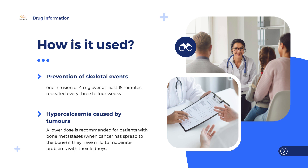The medicine can only be obtained with a prescription. Zometa must only be used by a doctor who has experience in the use of this type of medicine given into a vein. The usual dose of Zometa is one infusion of 4 milligrams over at least 15 minutes.